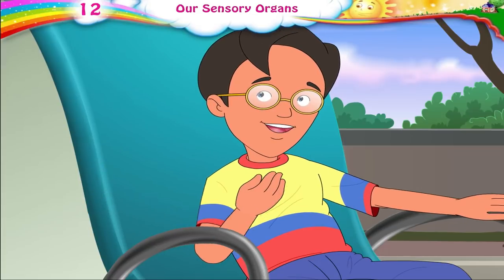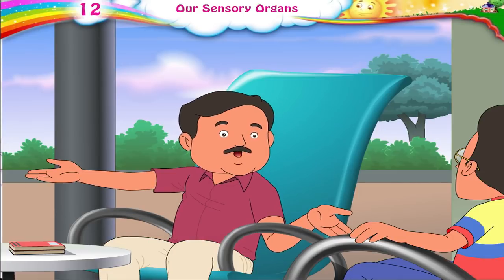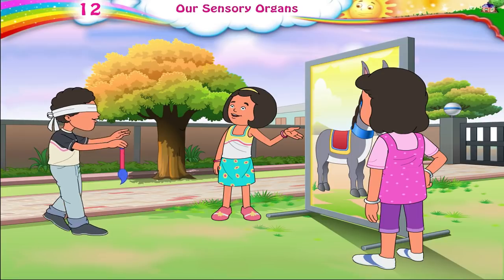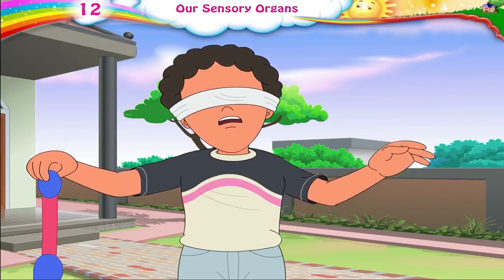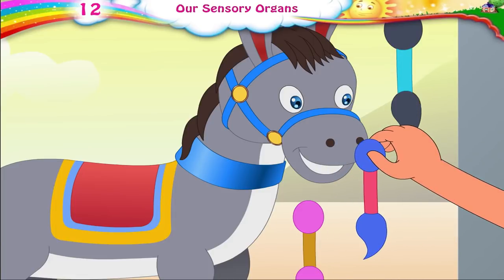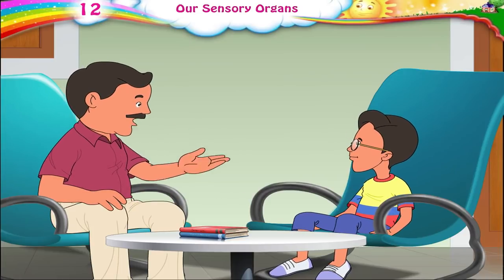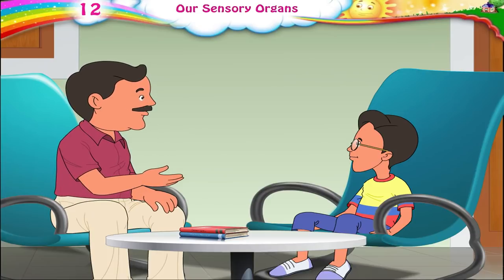Papa, I agree with you. They are having fun together. Now, what are they playing? Tailing the donkey. They have tied Arun's eyes, and he has to put a tail on the donkey. As he can't see the board, he has put the tail anywhere but not in the place it should be, just like all the other kids have done. Without our eyes, we will not be able to see. That is why the eye is an important sensory organ.